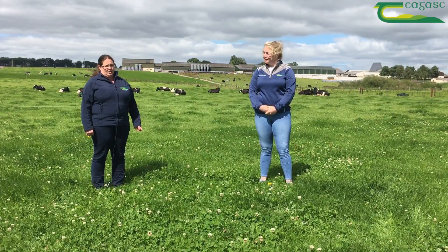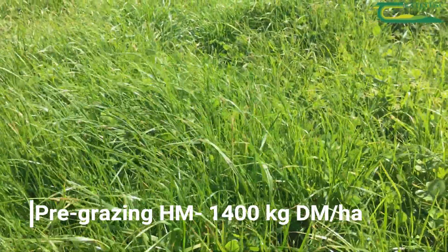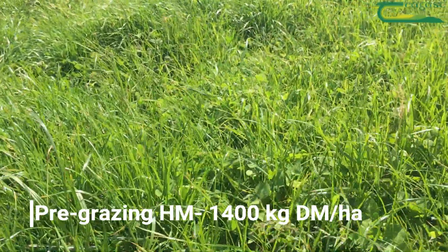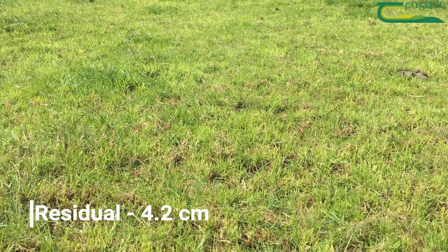Currently the cows are nearing the end of the sixth rotation. They're going into pre-grazing covers of 1,300 to 1,400 kilos of dry matter and they're grazing down to 4.2 centimetres.